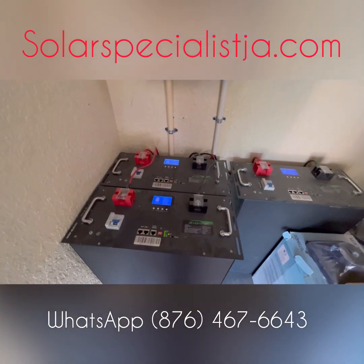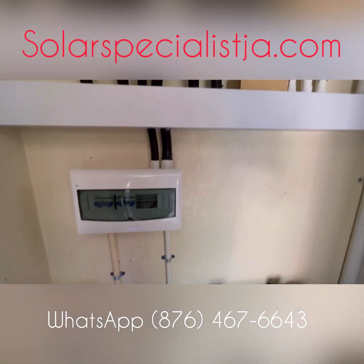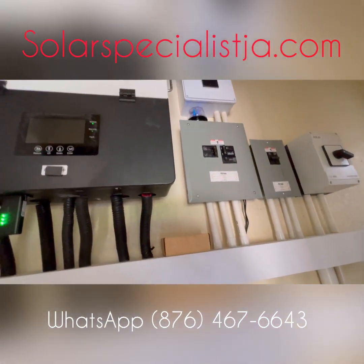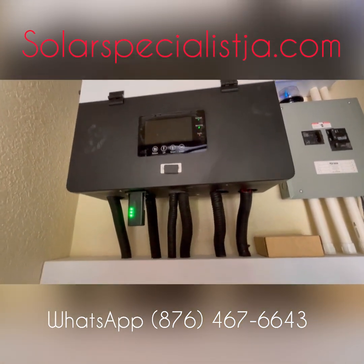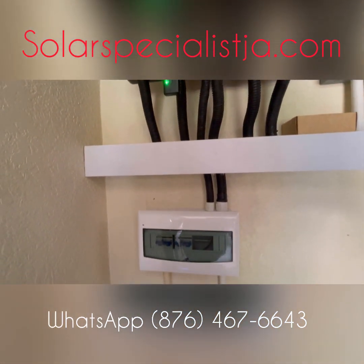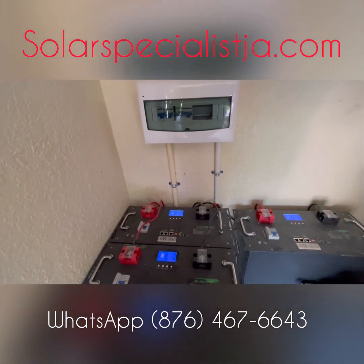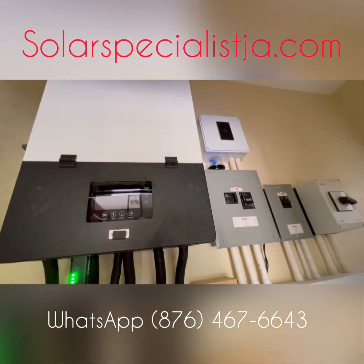So I have three 10 kilowatt hour lithium batteries, 12 kilowatts of solar, and a 12 kilowatt inverter. The system is a beast — it can handle almost any situation at home.